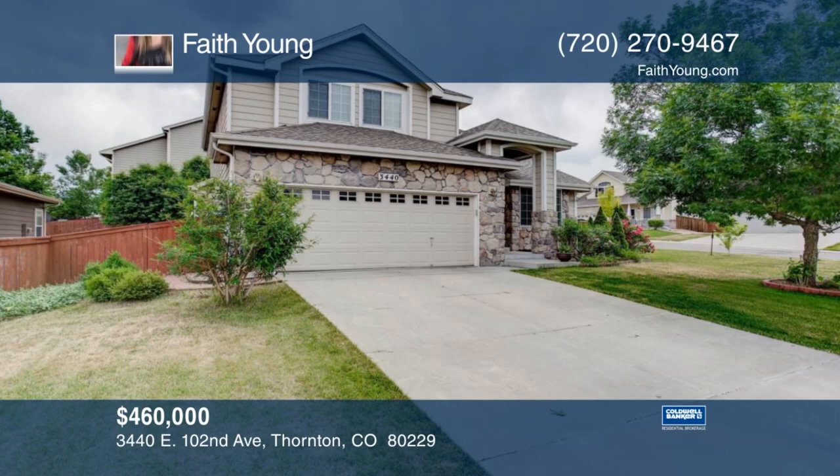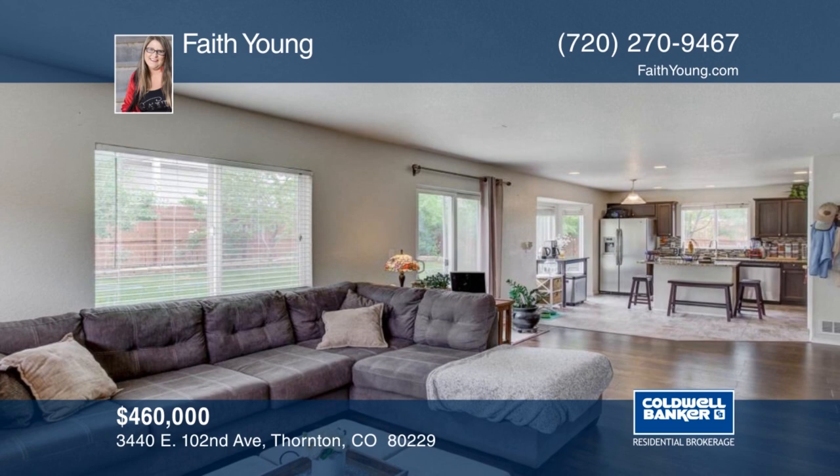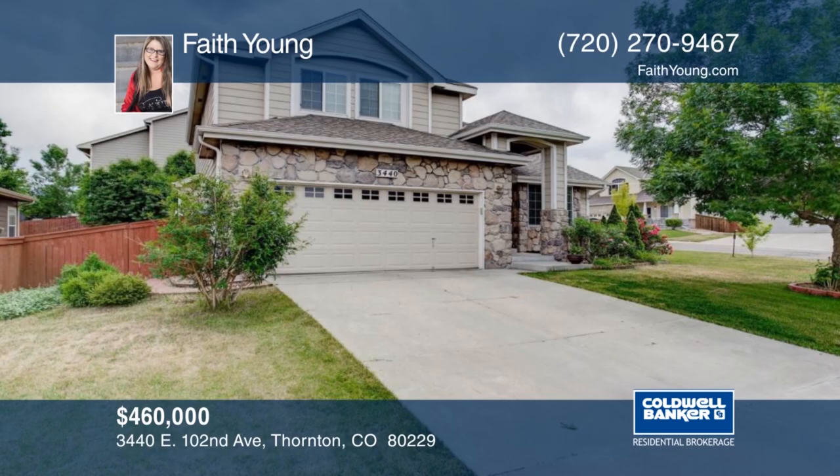Welcome to this beautiful two-story home in Riverdale. There are four bedrooms, three bathrooms, and a fireplace in the living room. Located on a highly desirable corner lot, this home has a master bedroom and five-piece master bathroom. This home is ready and waiting for you to make it your own. Faith Young has the keys and would love to show you everything in person. Call now to schedule your private tour.